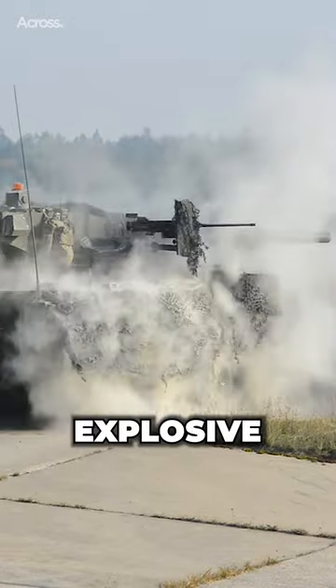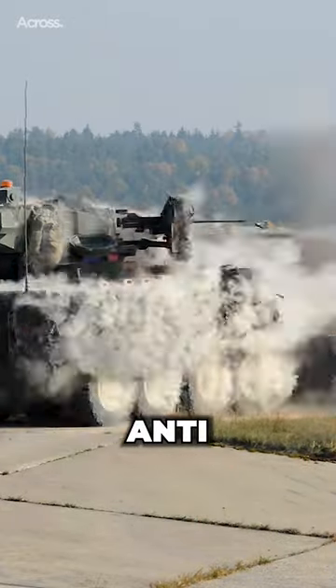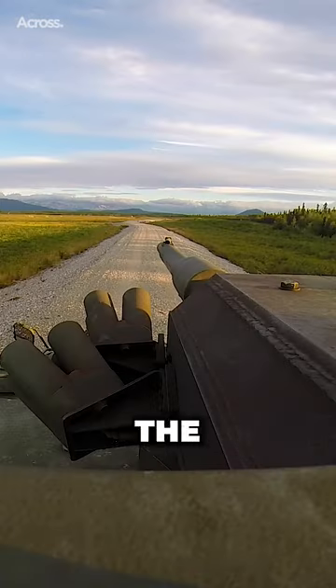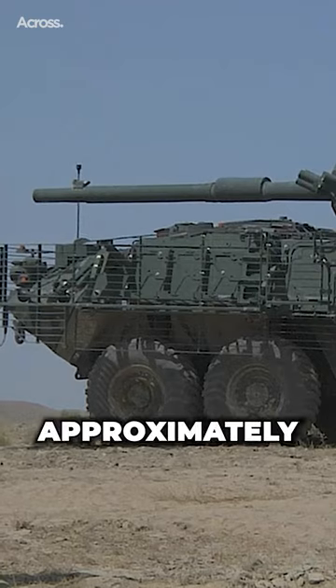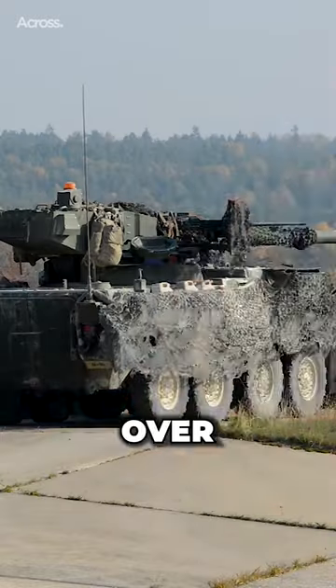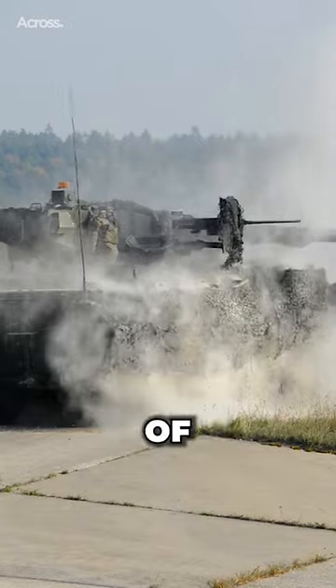These include high-explosive anti-tank rounds, canister rounds, and anti-personnel rounds. The M68A1 cannon has a maximum effective range of approximately 2.5 miles and can penetrate over 12 inches of armor at a range of 2 miles.